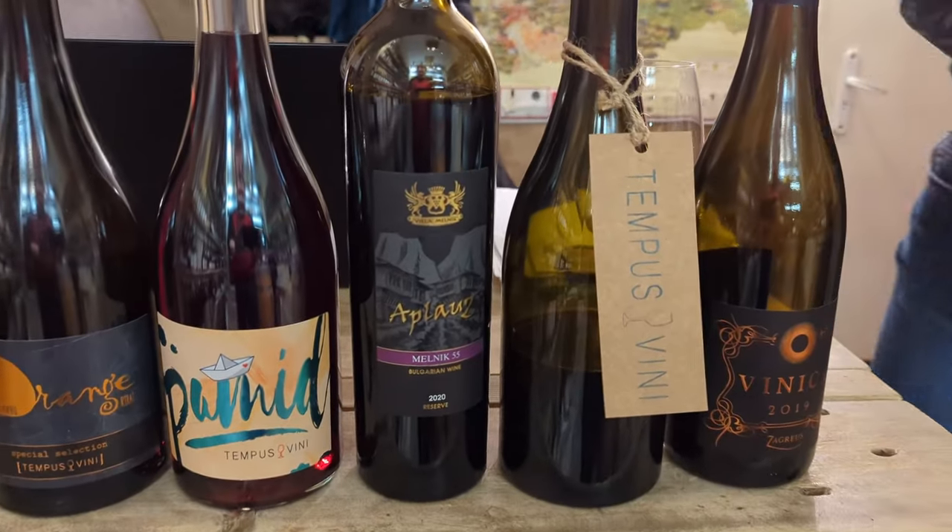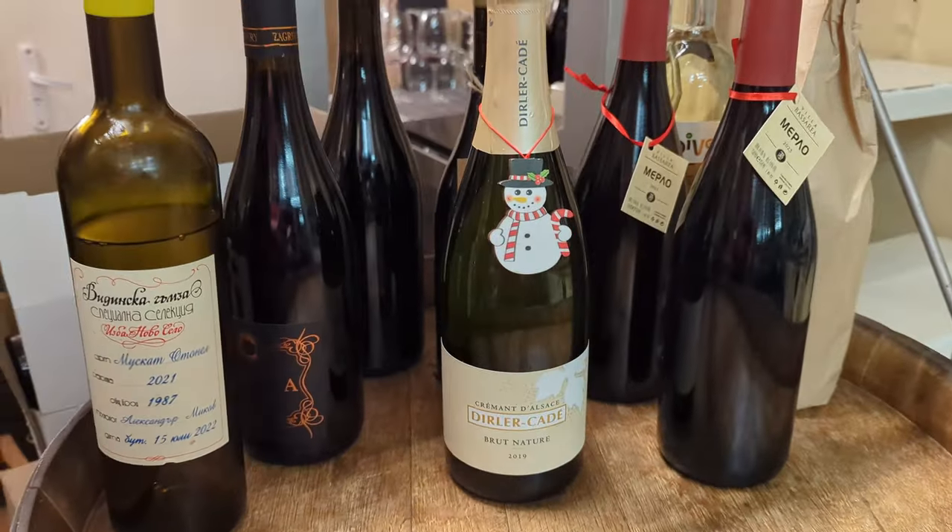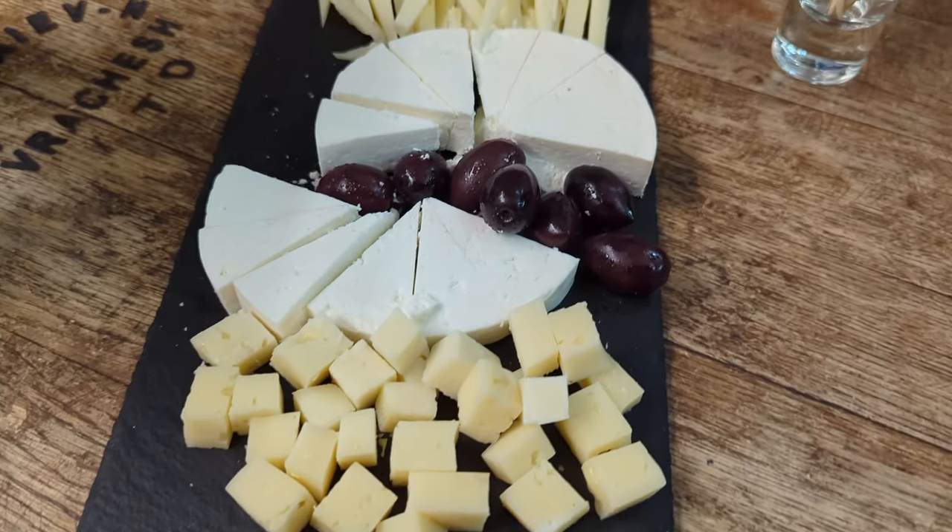That was absolutely amazing — one of the best wine tastings I've been part of. Very intimate: I walked in and joined two other ladies (one from Ireland, one from the UK) who had a spot for me. It's about 59 lev, just over 30 US dollars, for six wines and a plate of cheese — absolutely fantastic. I also grabbed a bottle to take back. This place is called Tempus Vinnie — a cute little wine shop. I'll leave links in the description. Highly recommend!